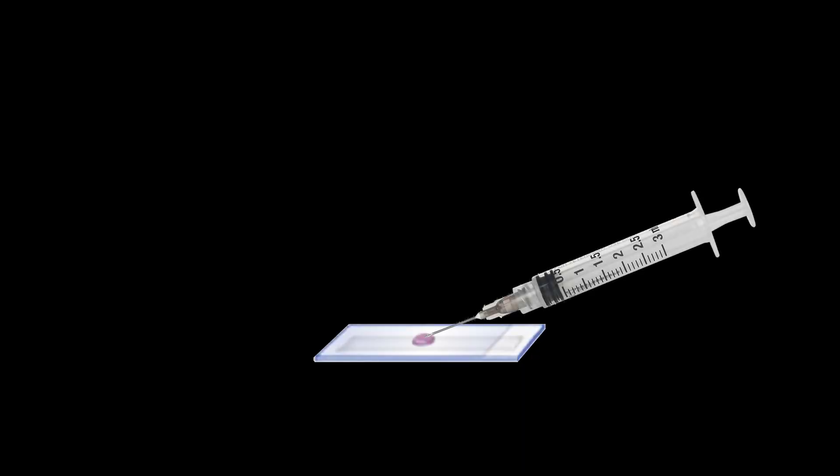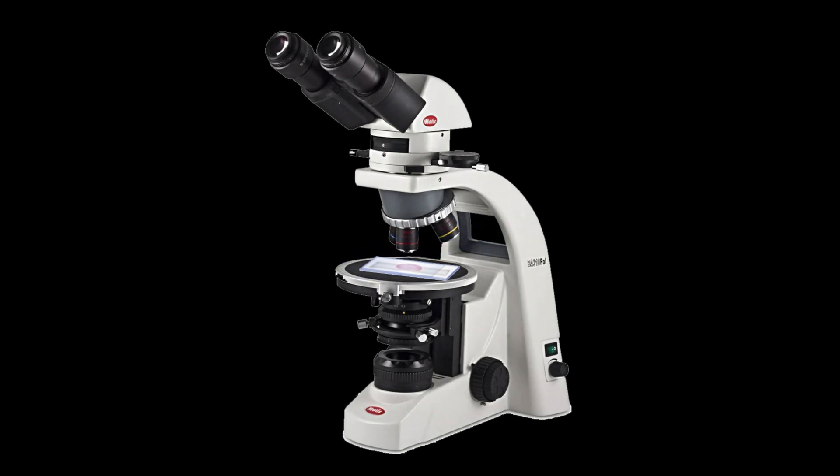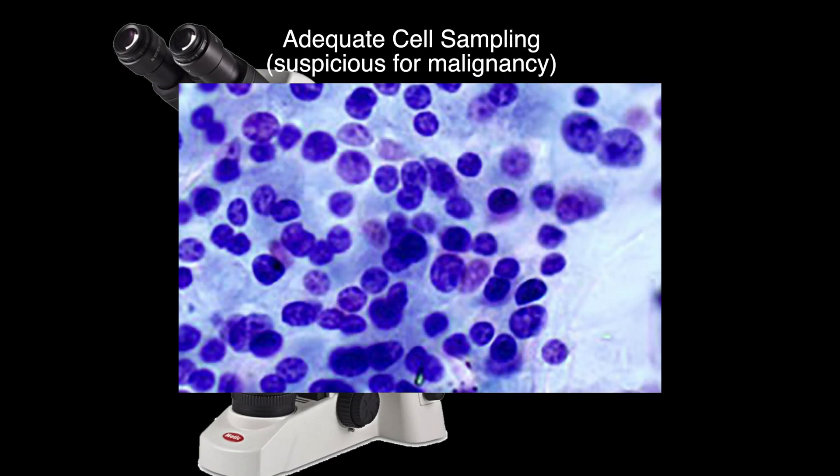A needle biopsy result is non-diagnostic about 5-10% of the time, and it should not be interpreted as either good news or bad news, but rather the absence of information. Non-diagnostic biopsies typically result from an inadequate amount of thyroid cells obtained during the biopsy, and a repeat biopsy may need to be performed.